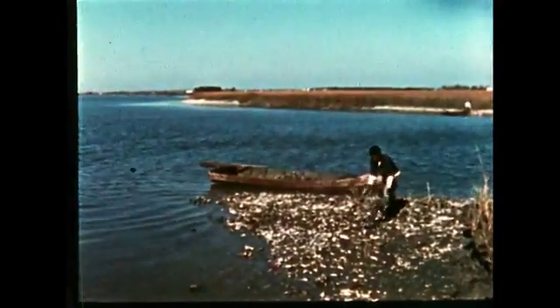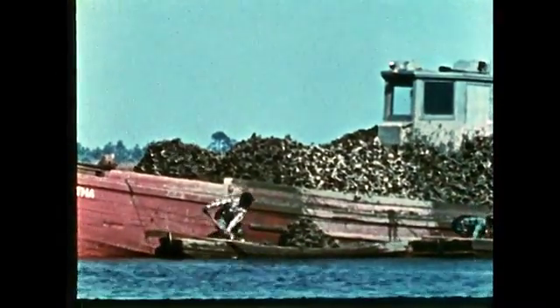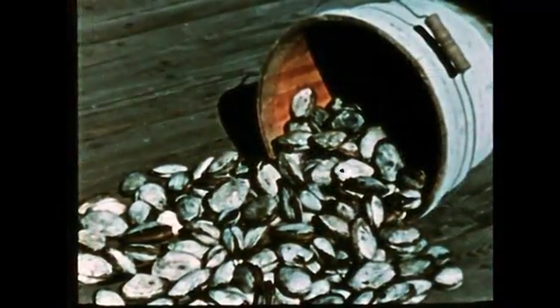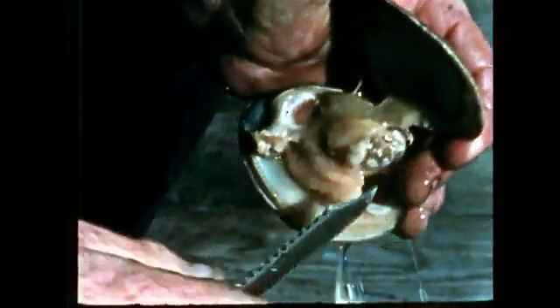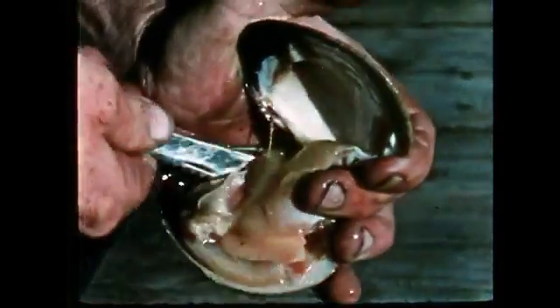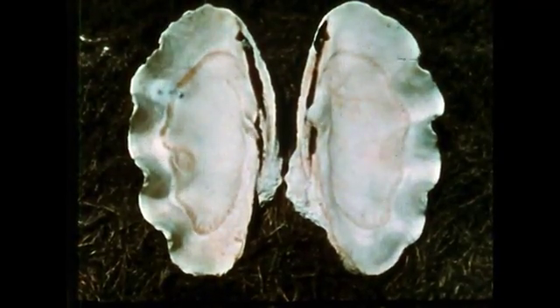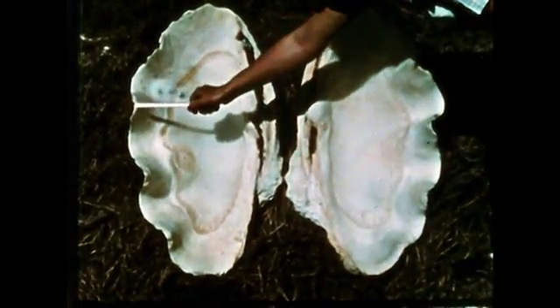Oysters are planted and harvested. Other edible pelecypods are the soft-shelled clam and the hard-shelled clam. The shell of this clam, Venus mercenaria, was used for wampum, a medium of exchange by North American Indians. Giant clams of the western Pacific Ocean sometimes measure three feet across and weigh over 500 pounds.